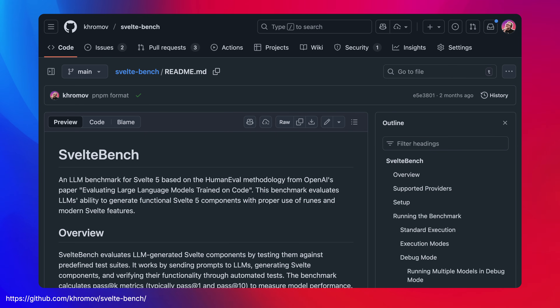I noticed that some models were better at writing Svelte 5 than others, and that gave me an idea of creating a Svelte-specific large language model benchmark. So for the past year or so, me together with a few other people have been testing basically every new popular LLM that was released with this.